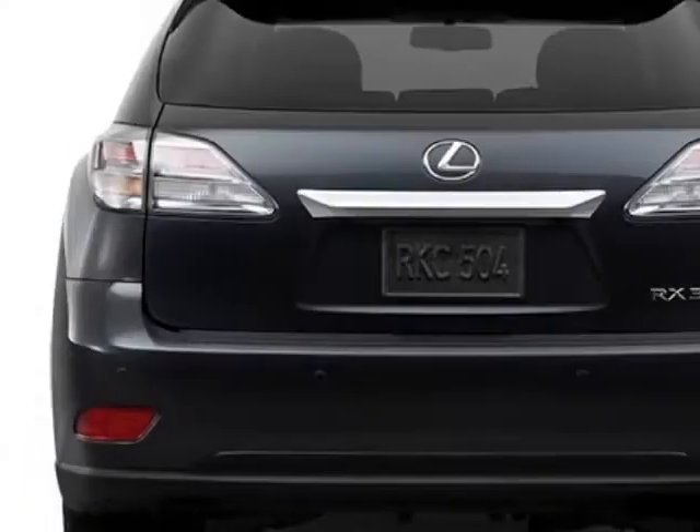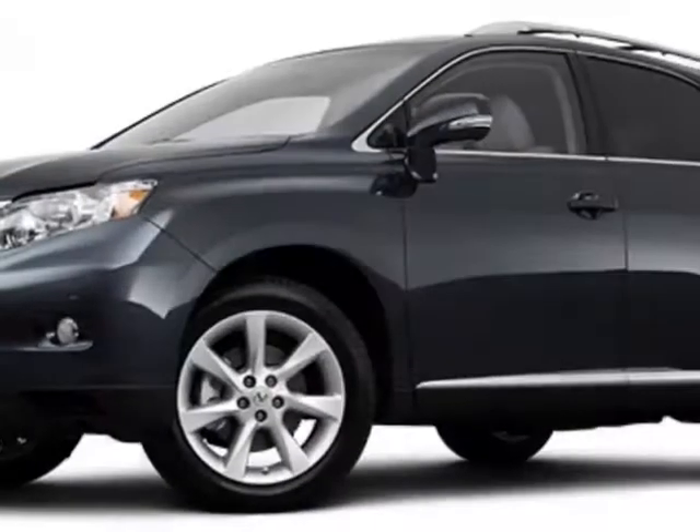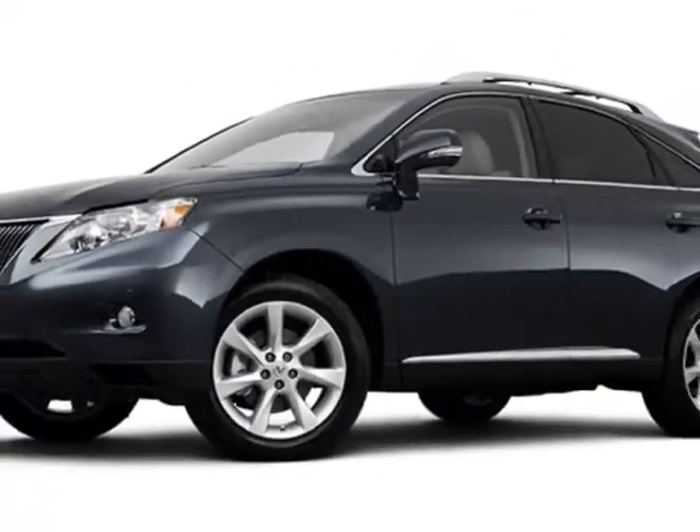Call 775-326-4043 or email our friendly sales staff today to schedule a test drive.